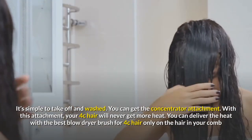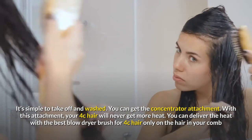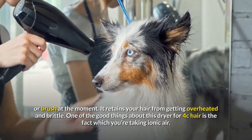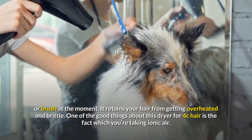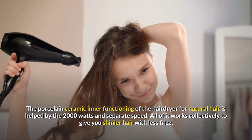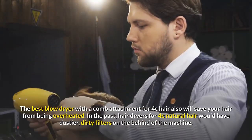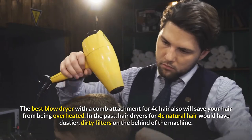You can get the concentrator attachment with this dryer — your 4c hair will never receive too much heat, as you can deliver heat only to the hair in your comb or brush at that moment. This retains your hair from getting overheated and brittle. The ionic air from the porcelain ceramic inner workings, combined with 2000 watts and separate speed settings, work collectively to give you shinier hair with less frizz.